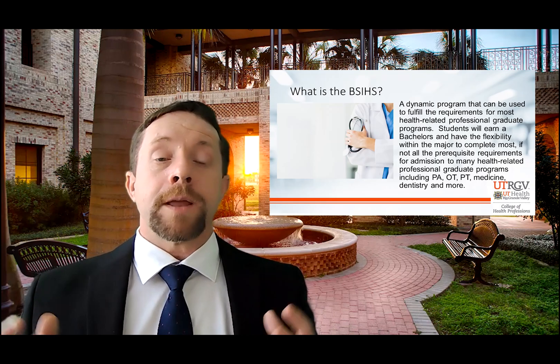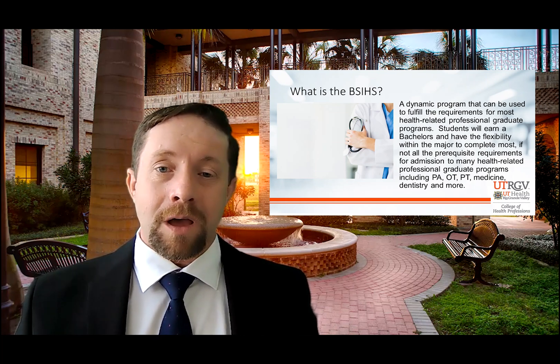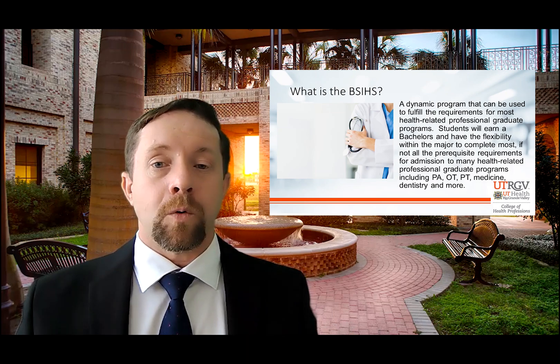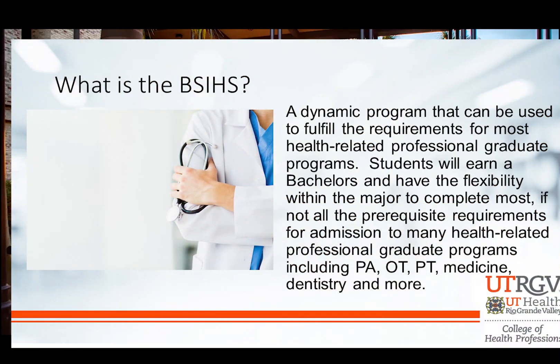This program can also be used to help fulfill most of the requirements for health-related professional graduate programs. You'll be earning your bachelor's degree, but we have a concentration built that would allow you to complete, in addition to the standard coursework, all the prerequisites for application to programs like physician assistant studies, occupational therapy, physical therapy, medicine, dentistry, and more.